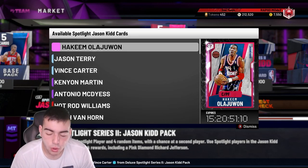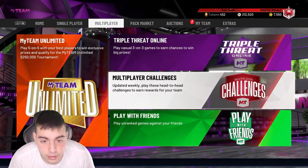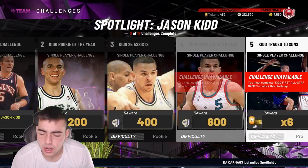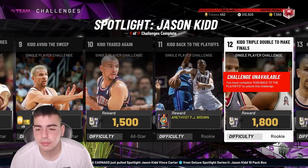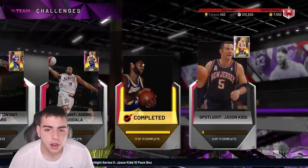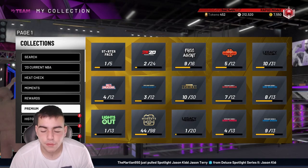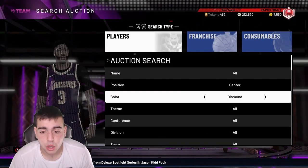Is it worth doing the Richard Jefferson set right now? No. In the future, yes. Start doing the cheaper challenges now. Buy everything you can except Hakeem and Vince Carter — if you touch both of them right now, you're gonna lose around 50K MT just off those two. Stay away from them.